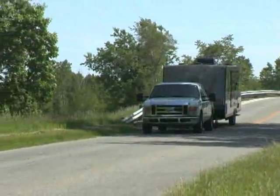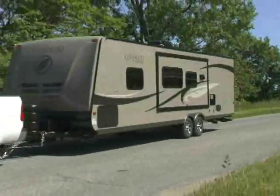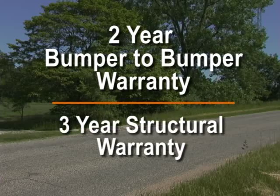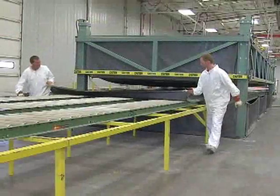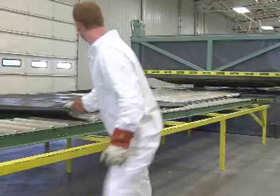This extends the life and improves the resale value of your Evergreen trailer. That's why Evergreen offers a two-year bumper-to-bumper and three-year structural warranty. The composite tech construction process is fully vacuum laminated and has no weak points like other wood products.